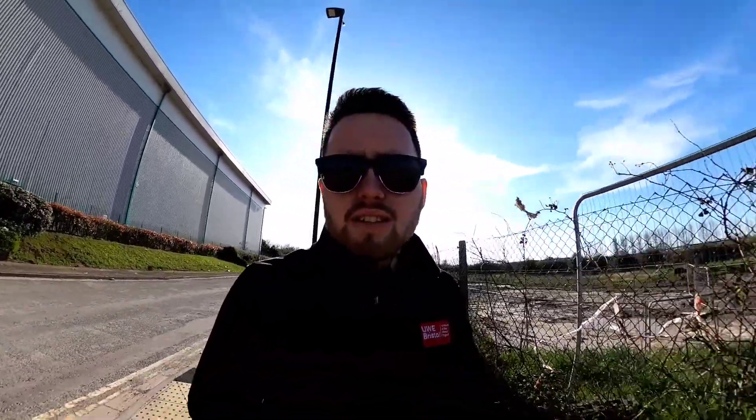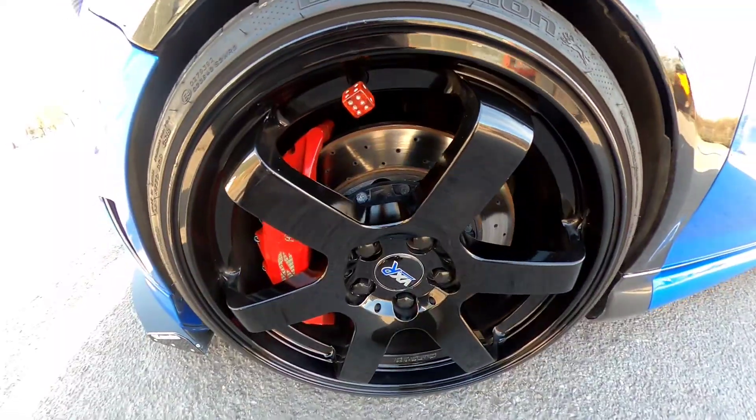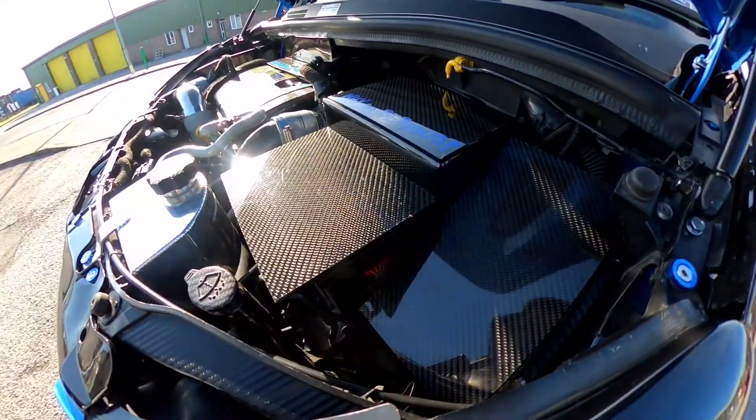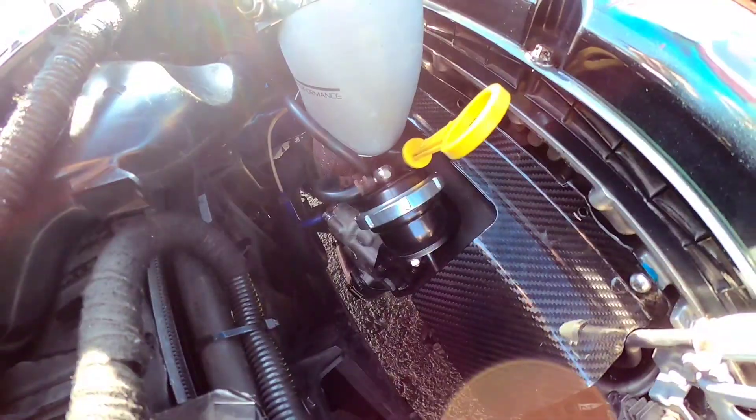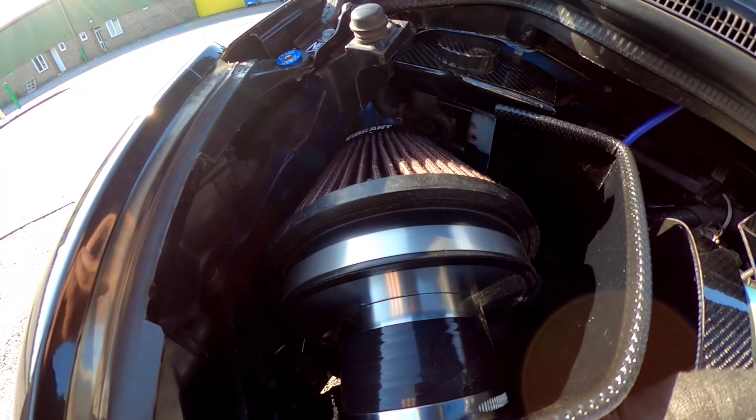So the car comes out of the factory in this gorgeous blue — I think it's Arctic blue. Gorgeous colour. And it's also lathered with carbon fibre. Real carbon fibre. One big boosted blue.